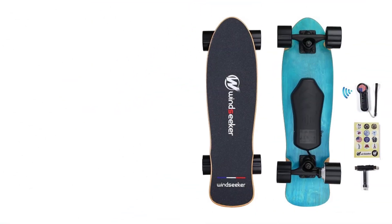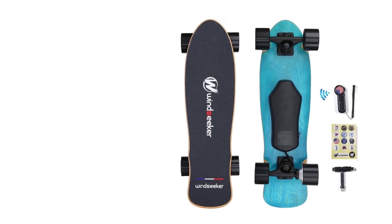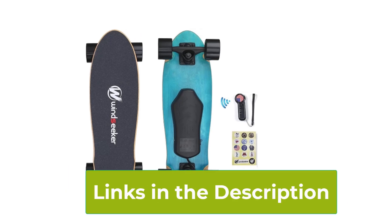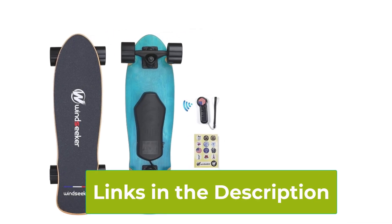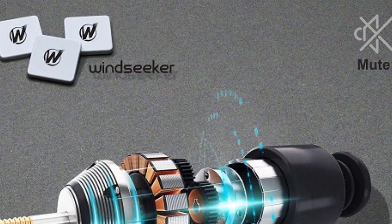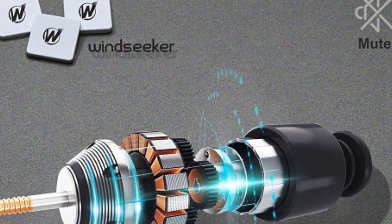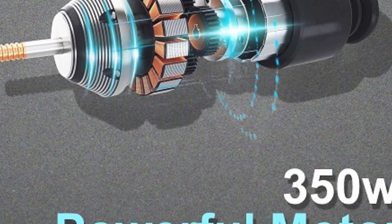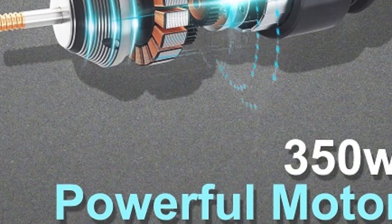One of the standout features of the Carver eSky is its customizable design. With DIY stickers included, riders can personalize their board to reflect their unique style and make their ride truly their own. Whether you're commuting around town or enjoying a leisurely cruise, the Carver eSky Electric Skateboard combines functionality with fun, offering an engaging and accessible introduction to electric skateboarding.